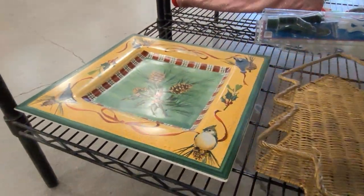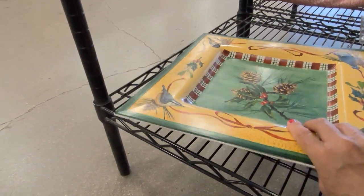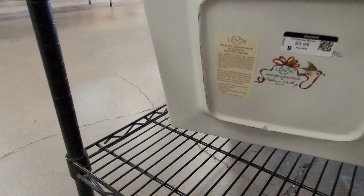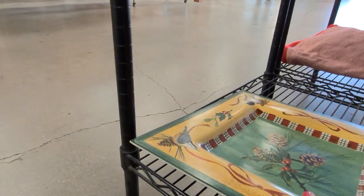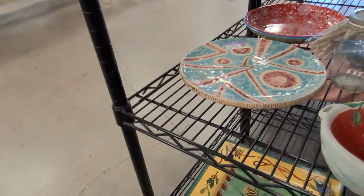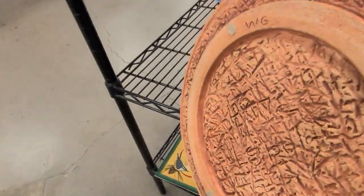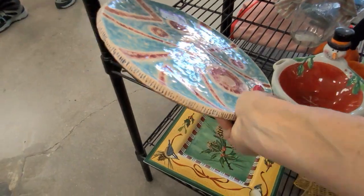Little tree basket. This looks like Lennox — that's interesting, but it has a big chip on the bottom, so we will leave that. This is an interesting project piece, very, very heavy — I think it's a trivet.